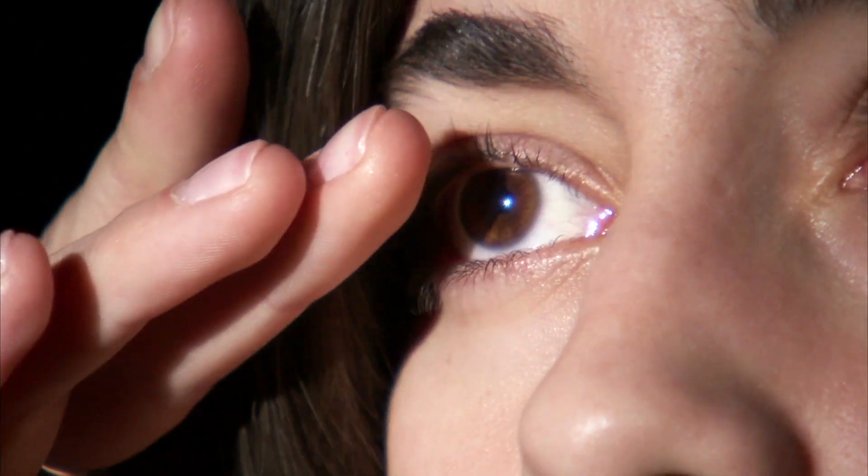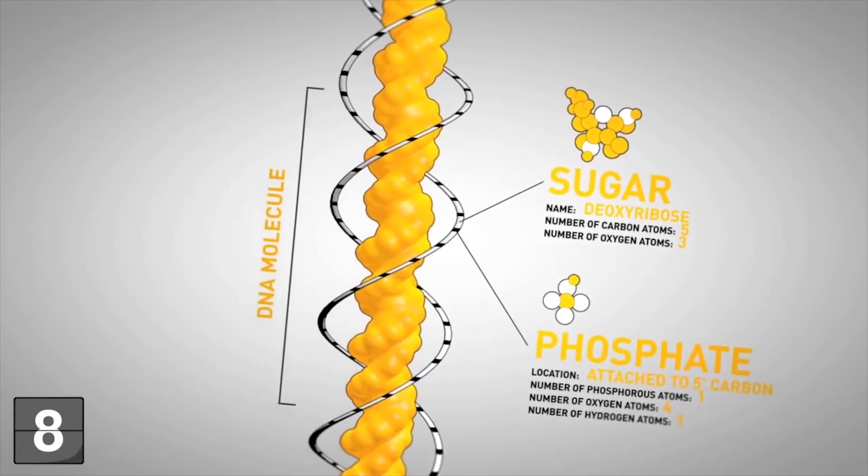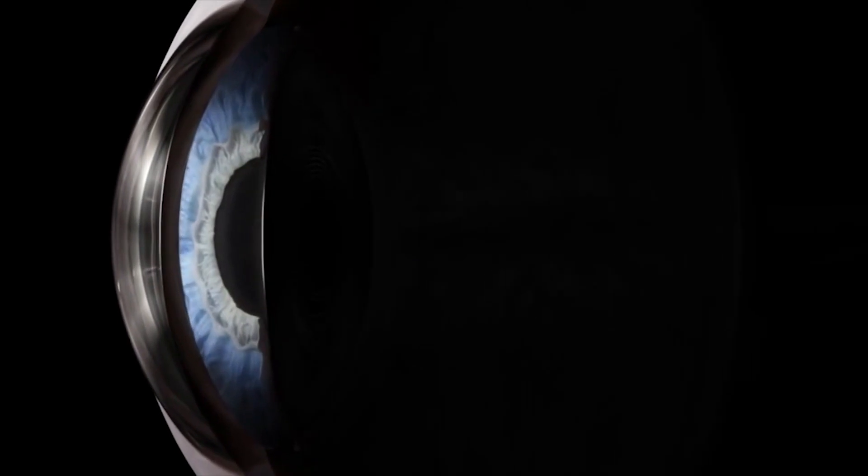The blue eye mutation occurred some six to ten thousand years ago. Before that, all humans had brown peepers. The mutation to the OCA2 gene, which regulates the amount of pigment in the eye, meant there was now the possibility for diluted amounts of pigment in the iris.